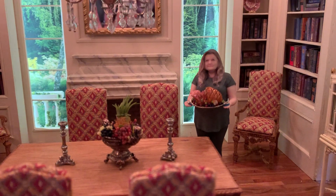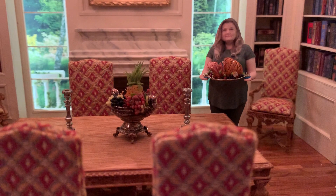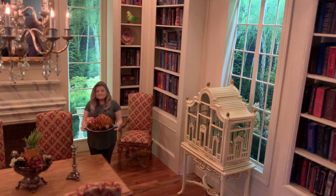Hi everyone, this is Denise again. I changed rooms — I moved. Anyway, here I am. I'm in the dining room. Brought my ham with me. And let's just take a peek around. It's sort of a dining room slash library.